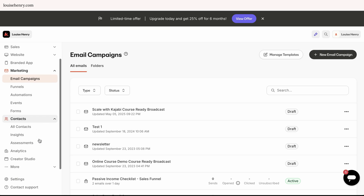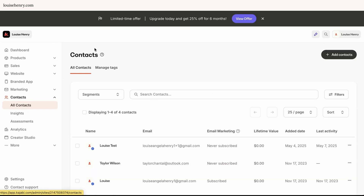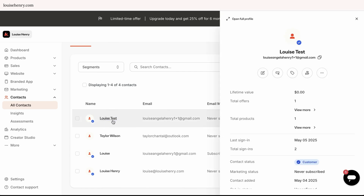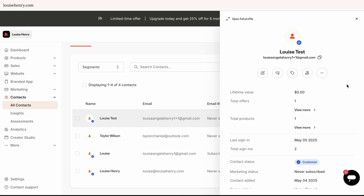We have contacts — this is where you can see a list of all of your contacts, all of your customers, and your email list. I wish they gave us a bit more information. When I click on a contact, I just wish it was a bit more robust and gave me more information about my email list subscribers or customers.